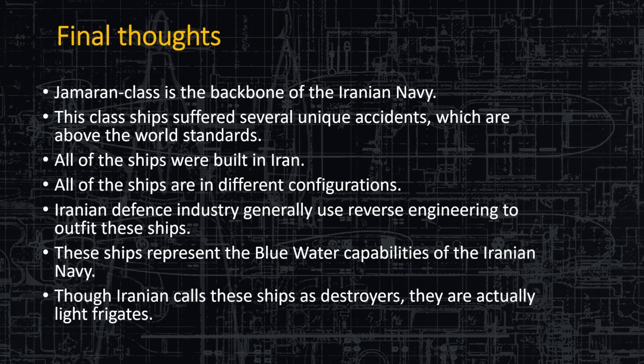Final thoughts on the Jameran class: it's the backbone of the Iranian Navy, and they do a good job of coastal defense, which is their primary role. They don't harass shipping or capture tankers — that's a different branch of the Iranian armed services. All ships are built in Iran, but they all have different configurations, which makes this a complex topic. All equipment is some form of reverse engineering of another system, adding to the complexity.